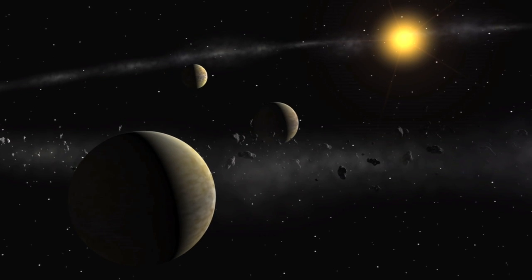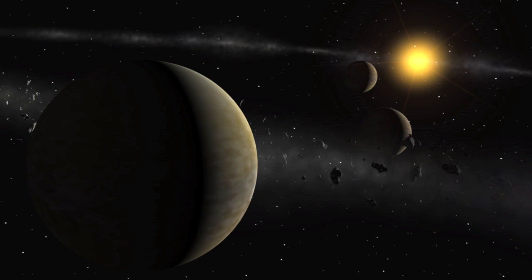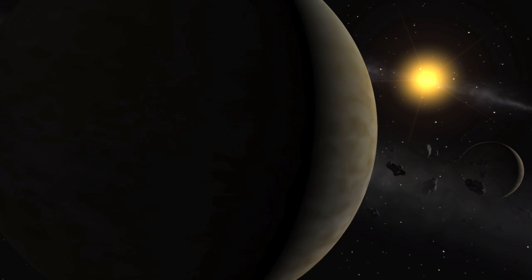As with the previously detected super-Earths, most of the new low-mass candidates reside in multi-planet systems with up to 5 planets per system.